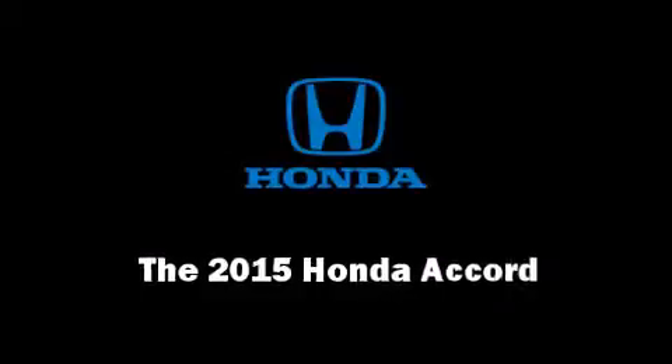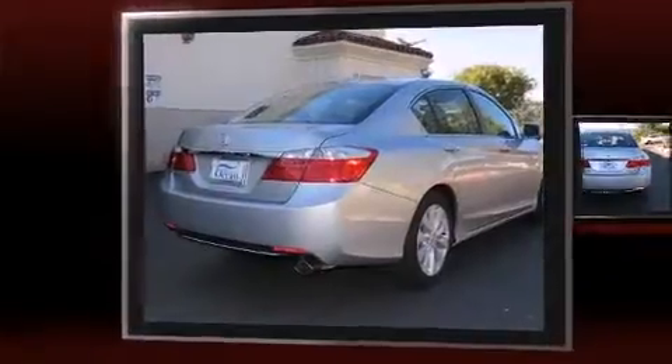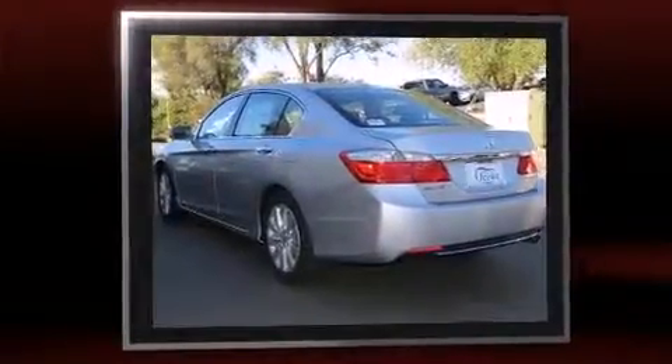Climb inside the 2015 Honda Accord. This four-door, five-passenger sedan is waiting for you to take home. It features a continuously variable transmission, front-wheel drive, and a 2.4-liter four-cylinder engine.